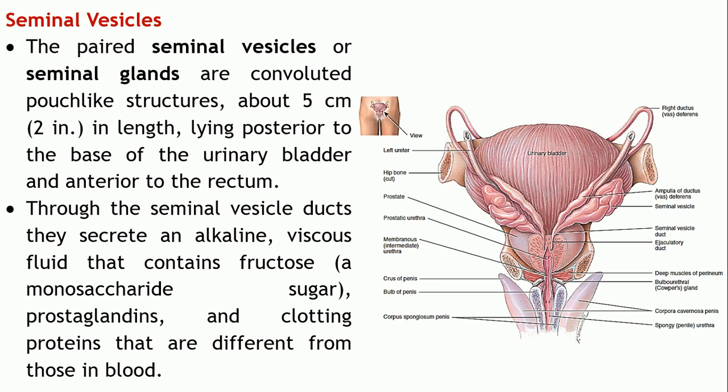The first accessory sex gland is the seminal vesicles, also known as seminal glands. They are paired in nature — two on either side. As you can see, the appearance is highly coiled. These are convoluted pouch-like structures, 5 centimeters in length. Their location is posterior to the base of the urinary bladder, as you can see here in this posterior view. Just behind the urinary bladder at its base on either side lie these two paired seminal glands, and they are also anterior to the rectum — just posterior to these lies the rectum.